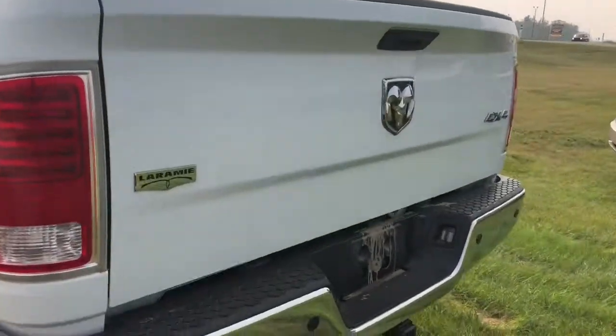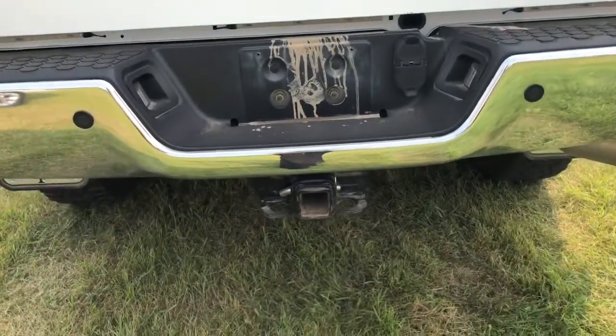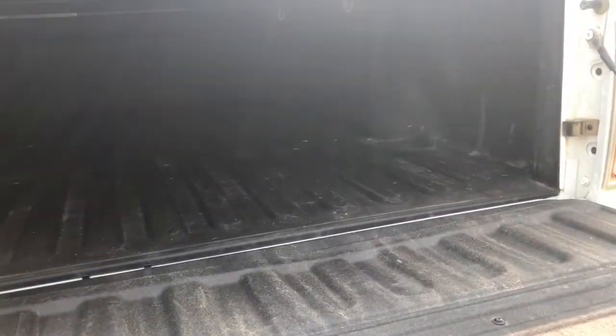Long box. Backup sensors along the bumper there. Your trailer tow hitch. I'm just going to open this up — there's a spray-on bed liner already done for you.